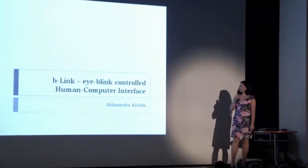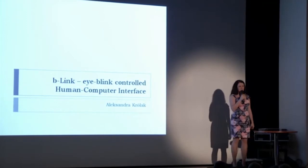What I would like to tell you about today is the system that allows people who are not able to move, who are very severely motorically impaired, to communicate with the world — the so-called eye-blink controlled human-computer interface.